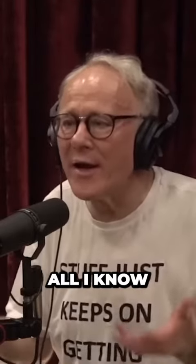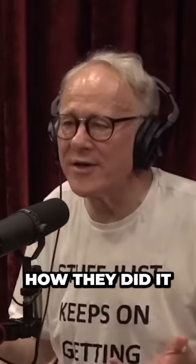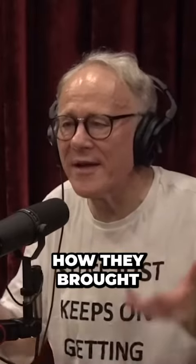I don't know how they did it. All I know is they did it. I don't think anybody knows how they did it — how they lifted those stones, how they brought them up to that level. I think we're looking again at a lost technology.